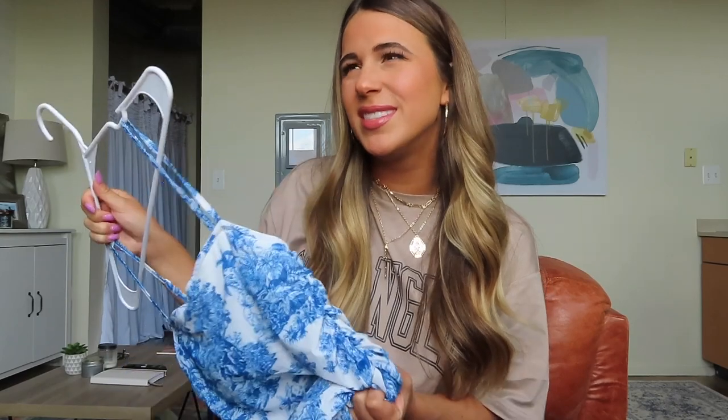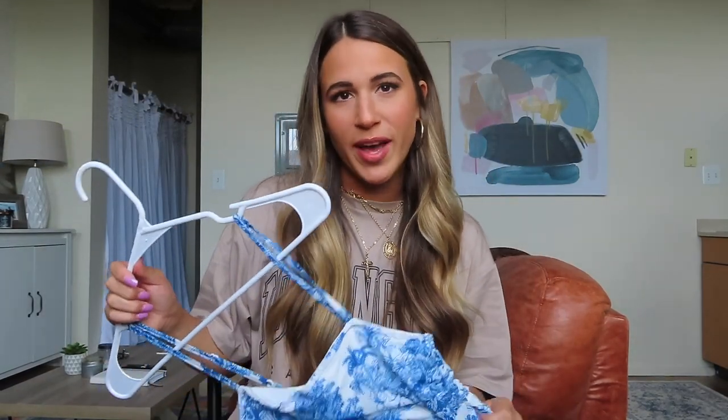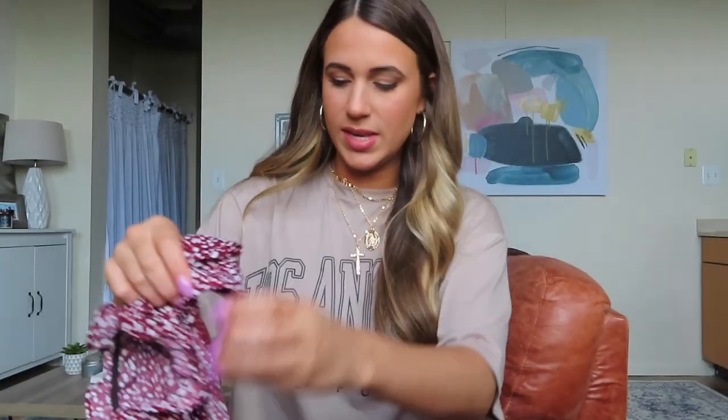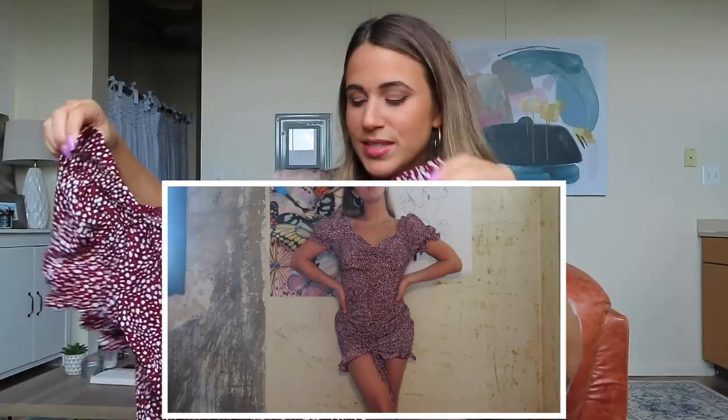It's definitely more of a summery dress, but it's not hard to transition into fall — just wear it with some booties and a cute jacket. I love this dress. Number two: I got two dresses. This one is a reddish, maroon-ish, burgundy dress — definitely more fall vibes.